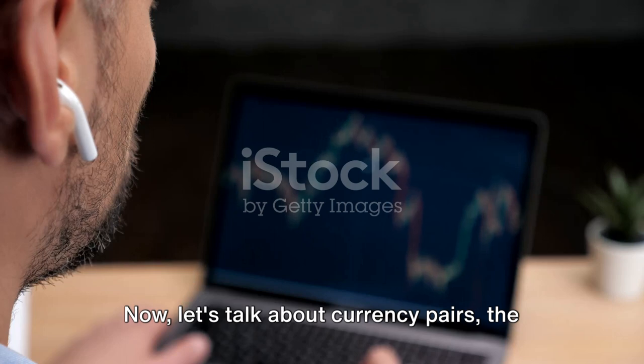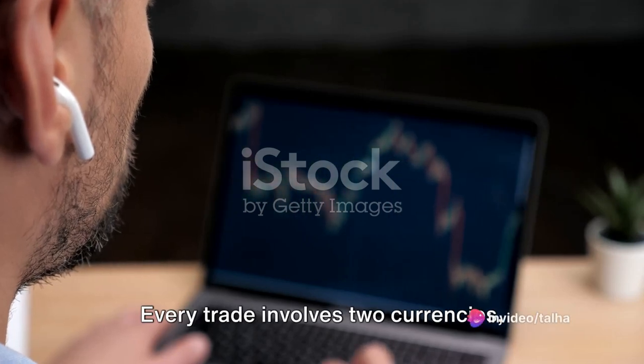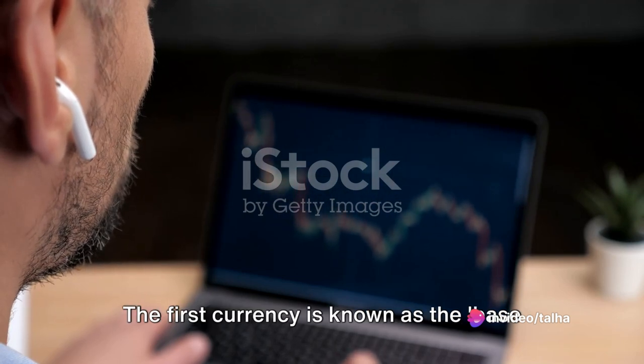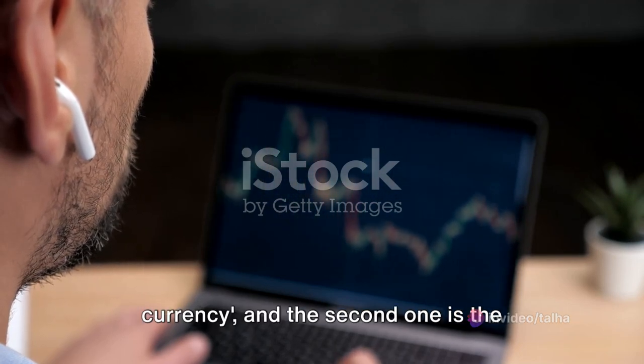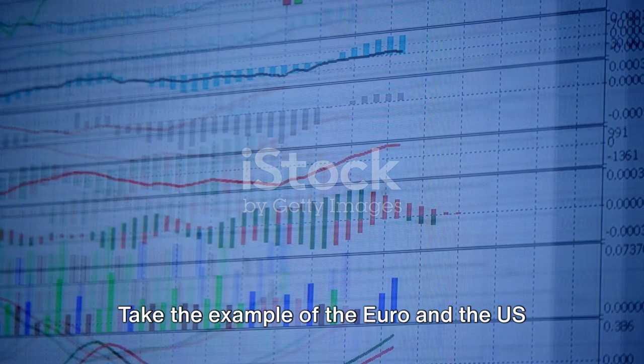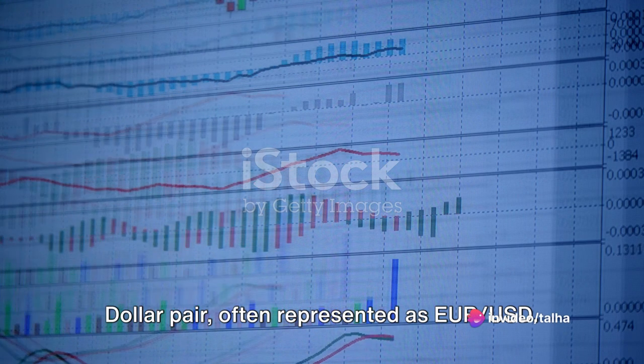Now let's talk about currency pairs, the lifeblood of Forex trading. Every trade involves two currencies, forming what we call a currency pair. The first currency is known as the base currency, and the second one is the quote currency. Take the example of the euro and the US dollar pair, often represented as EURUSD.